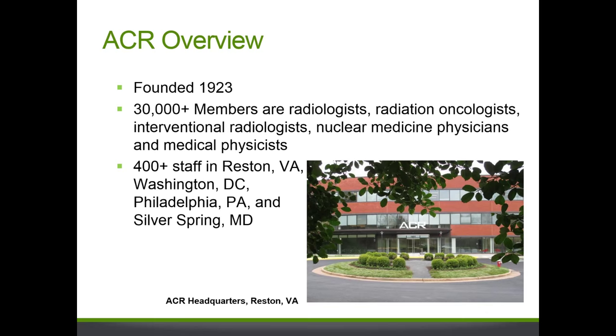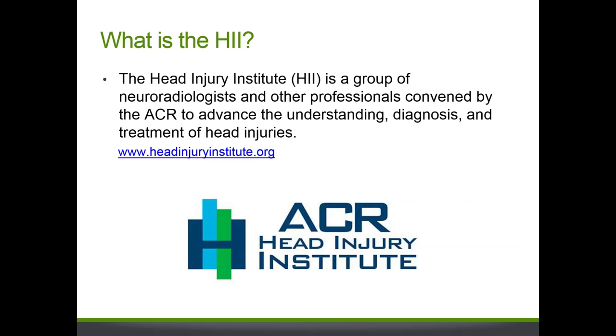The American College of Radiology has programs in a variety of areas, including quality and safety, research, government relations, education, and economics. One of the projects we started a couple years ago was the Head Injury Institute. We've gathered a group of real experts in the area of TBI for the purpose of understanding, diagnosing, and treating head injuries. Our three speakers today are part of the ACR Head Injury Institute.